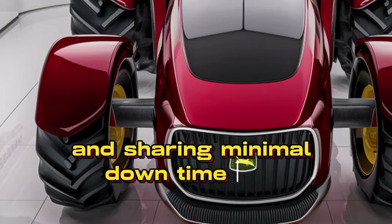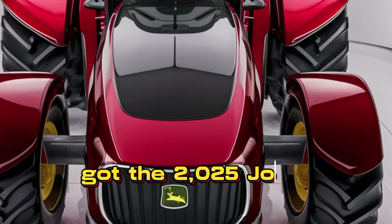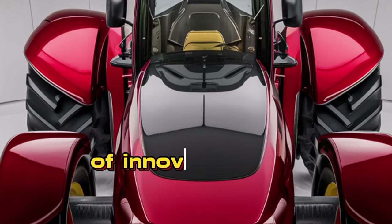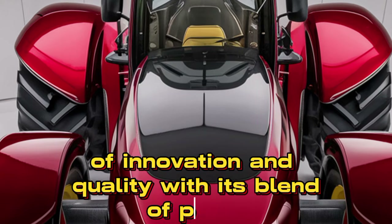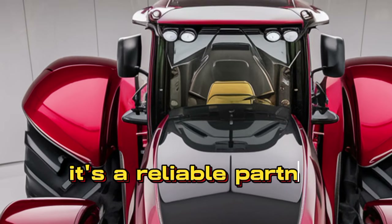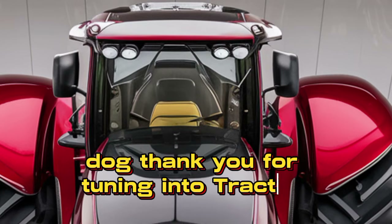The 2025 John Deere 6920 is a testament to John Deere's legacy of innovation and quality. With its blend of power, comfort, and versatility, it's a reliable partner for farmers looking to optimize their operations.